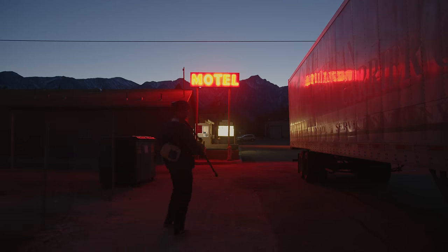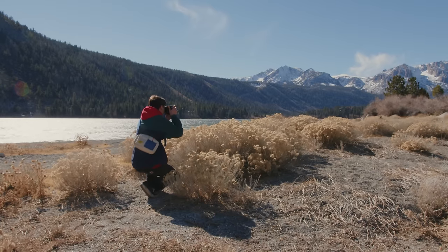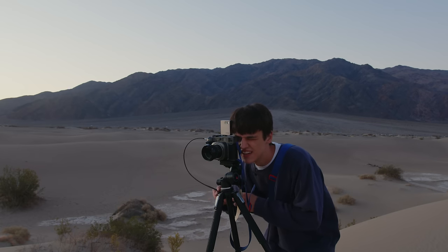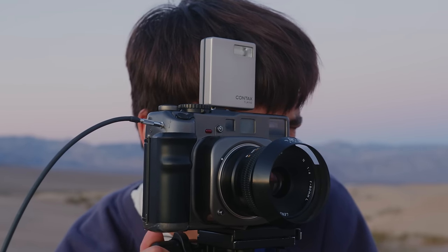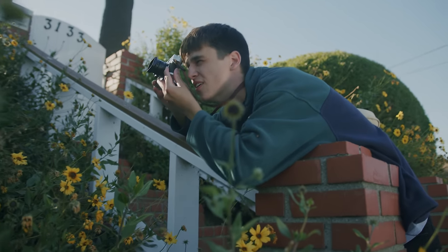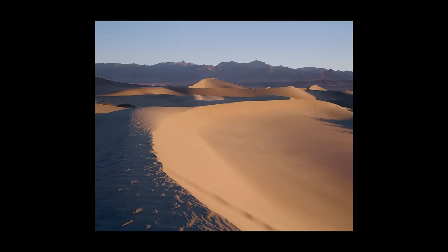There's no doubt that over the last couple years this channel has been focused pretty much primarily on film photography. I love the colors, I love the slower process, and there's just something about film that can't be replicated. I think it's the way it transitions light and blends colors together in a photo that is just so beautiful and unique.